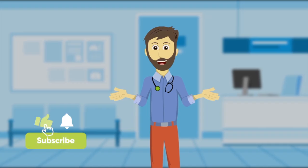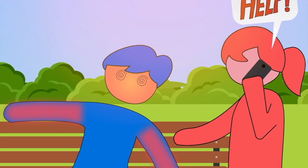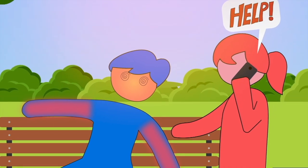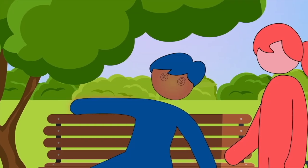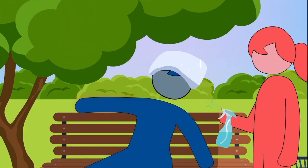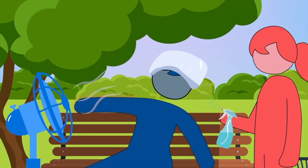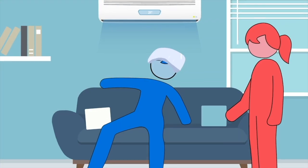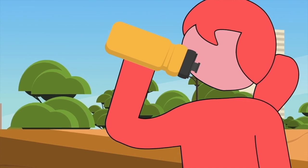If someone shows symptoms of heat stroke, you need to act quickly. Do not hesitate to call emergency medical help and start taking steps to cool down the person right away. Get under the shade and move away from the hot environment as soon as possible. Spray the affected person with water or cover them with wet cloths and fan air on them. Move into an air-conditioned area if possible, and drink lots of water or sports drinks to stay hydrated.